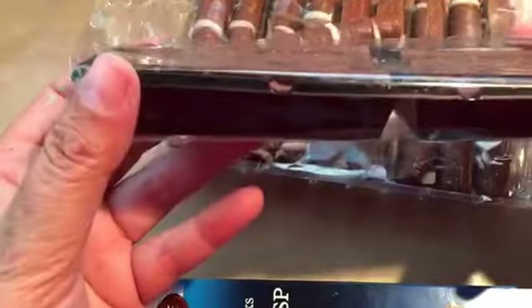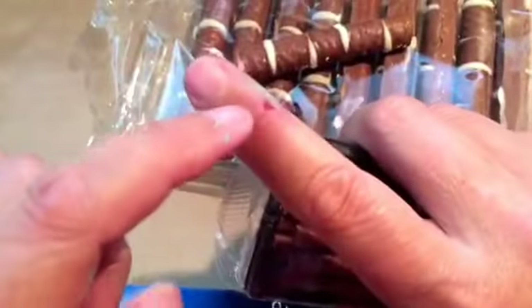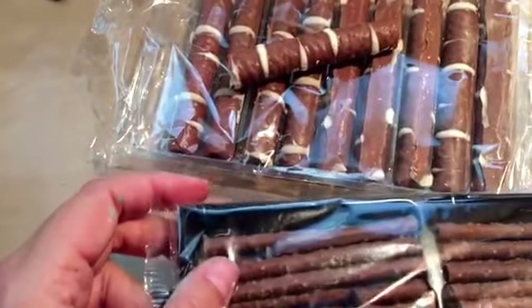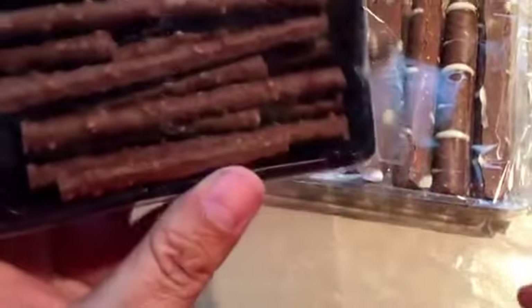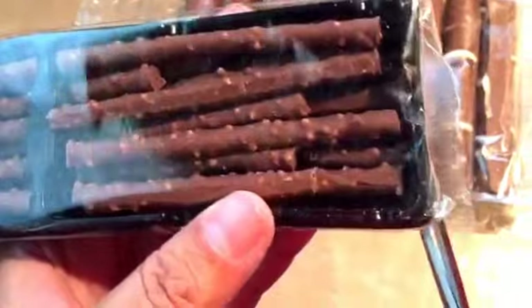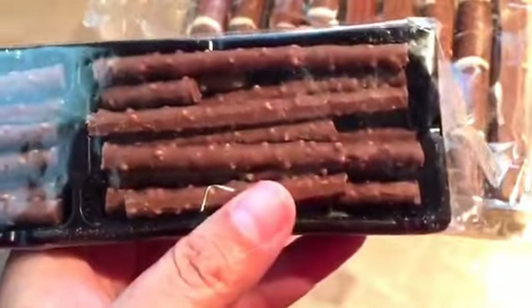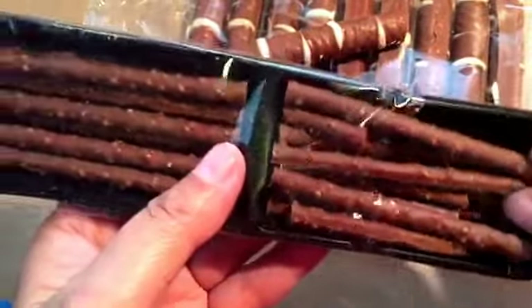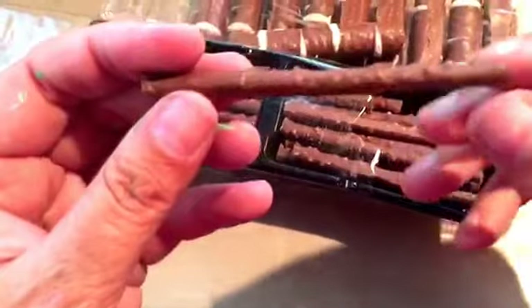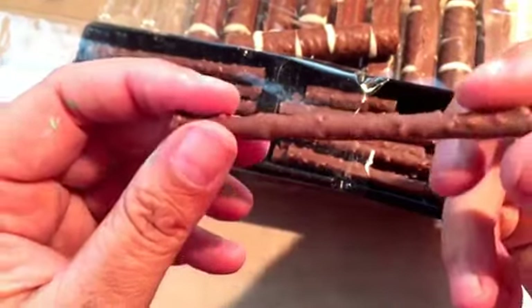This is what the packaging looks like for these. Can't really bend it well because it's right in the crease. So this is a really thin stick of chocolate with some kind of crisp on it.